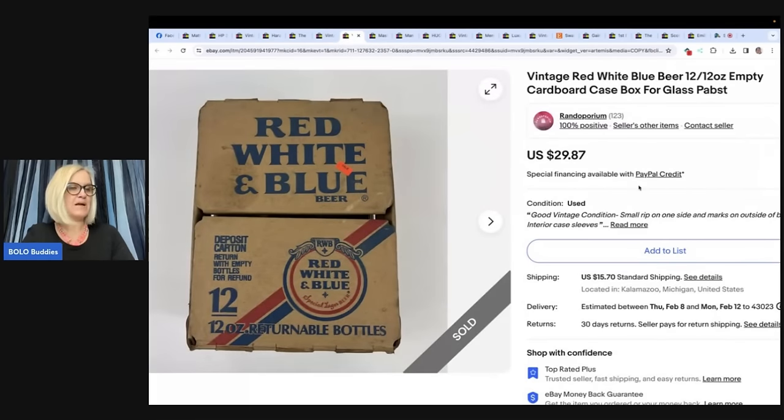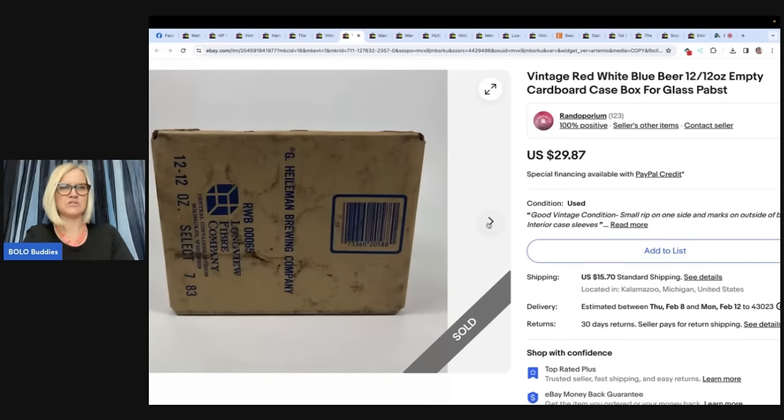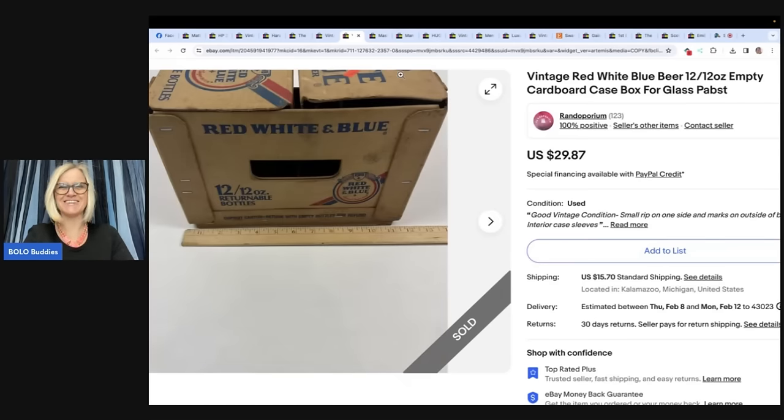My husband bought a box of nuts, bolts, and such for $8 at an estate sale for himself. After putting away the purchased items, he was about to throw the box away when he realized it was a vintage beer box. He brought it to me to check comps and was pleasantly surprised. Sold in 19 days for the full asking price of $29.87. My shop is Randoporium — selling all things random. How do you ship a box? Do you just ship it in a box? Do you bubble wrap it?